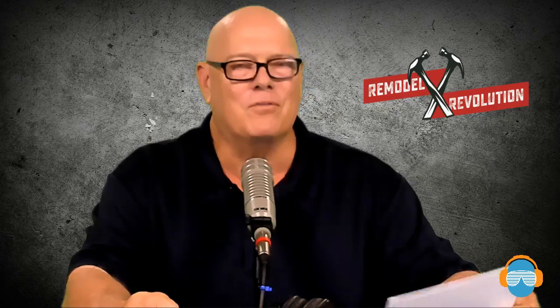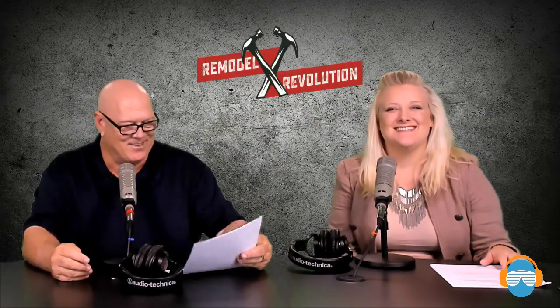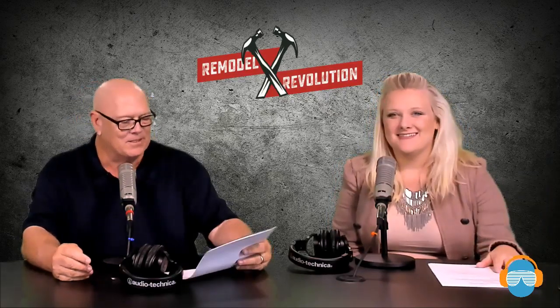Today, we're broadcasting from the world headquarters of Remodel Revolution, deep in the heart of Texas, where we're all proud to be from. Today, I have my co-host — she's young, she's beautiful, she's smarter than the average old dude, and better looking — Ms. Amber Teague. Hello, Ms. Amber. I'm so glad you're here today. I'm doing good. It's been too long.